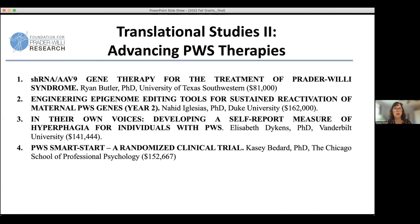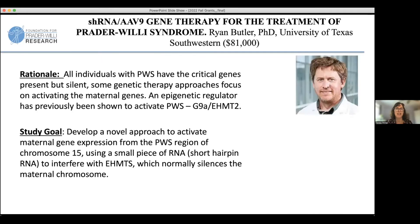Just a couple more that are in the area of genetic therapy, which of course is near and dear to my heart. The basic concept is that every person with PWS has the maternal genes — the PWS genes sitting there on the maternal chromosome, whether you're deletion or UPD. You have one or two maternal chromosomes; the genes are there, they're just inactive. The next two grants are really about trying to activate those genes.